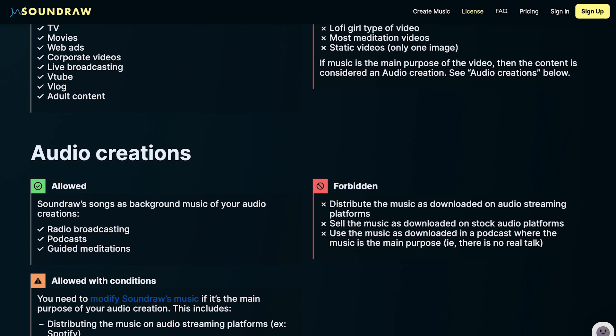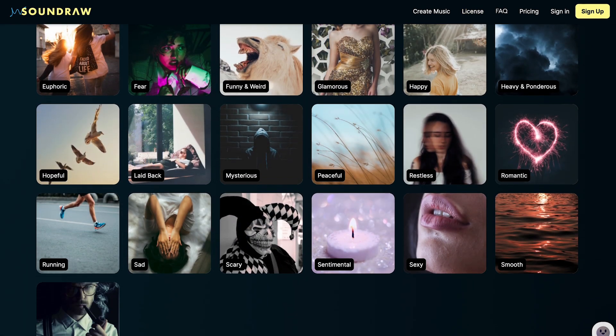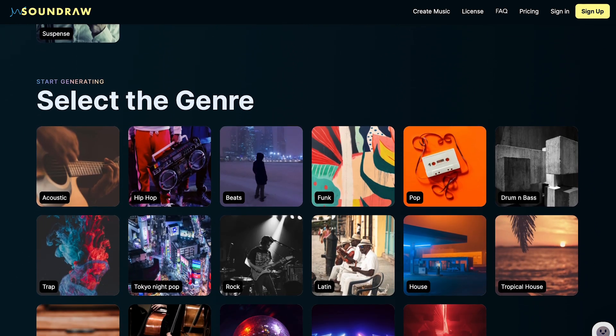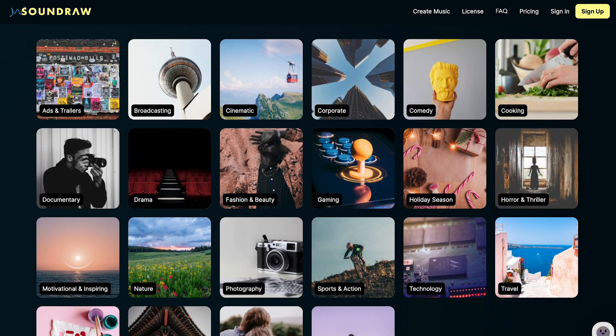SoundRaw AI is designed to be used by anyone, regardless of their music experience or technical skill. Users can select a genre or style of music and customize the output by changing parameters such as tempo, key, and instrumentation. They can also edit the generated music to create a unique composition. SoundRaw AI has a wide range of applications, including creating music for videos, podcasts, and other content, as well as providing a starting point for musicians and composers — a powerful tool for generating original music quickly and easily, without expensive equipment or extensive music knowledge.